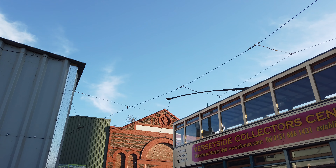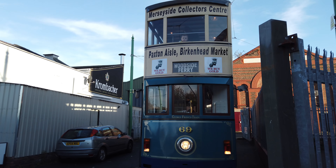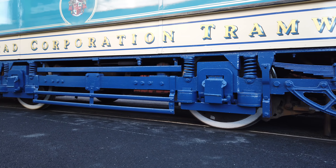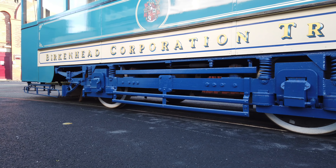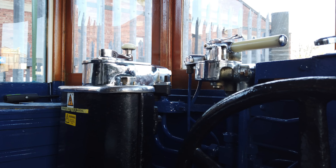Back to the tram and our trip back to Woodside Ferry. We must first of course disconnect the electric coupling and put it back at the other end, otherwise we won't be going anywhere. So we're heading back through the docks, back to the ferry, and that's it for this month's transport.